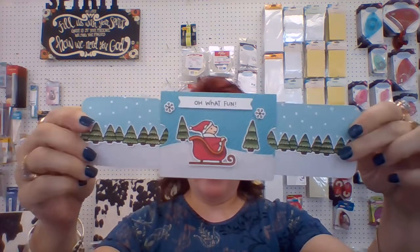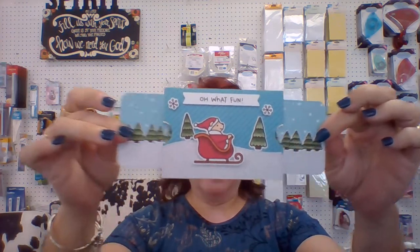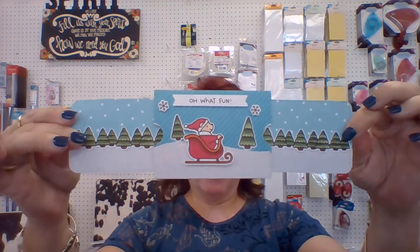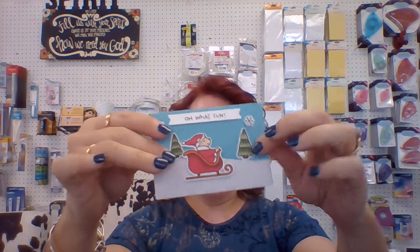That is a standalone class. That is $6, at 1 o'clock this Tuesday. And then a couple weeks later, on the 25th, she is doing this card. This is a double pull-out card — it pulls out like that and goes back. This would be a great presentation for like a gift card. That is also a $6 class on the 25th.